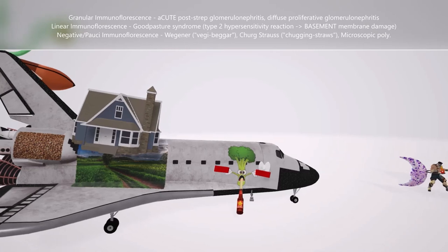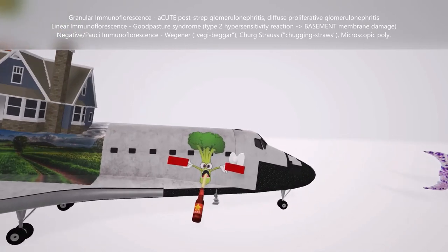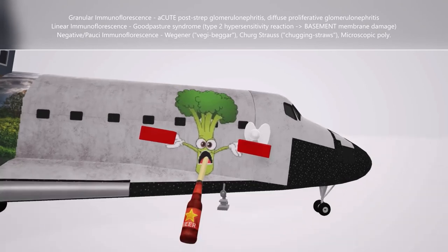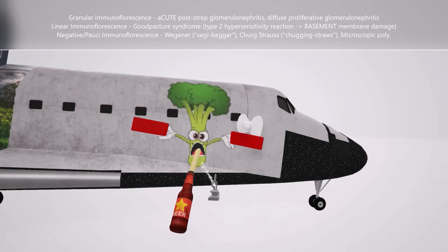Finally, we get to the negative signs — you see this broccoli guy holding the negative signs for the negative immunofluorescence, also known as pauci-immune immunofluorescence. He's actually a vegetable beggar — vegetable beggar for Wegener's, also pronounced Wegener, which is granulomatosis with polyangiitis. Negative immunofluorescence is associated with Wegener's syndrome. This vegetable beggar has a straw and is chugging some beer — chugging with straw for Churg-Strauss. It's also associated with Churg-Strauss. And finally, he's peeing out a microscopic microscope to remind us of microscopic polyangiitis.